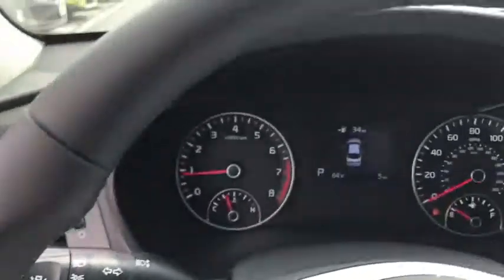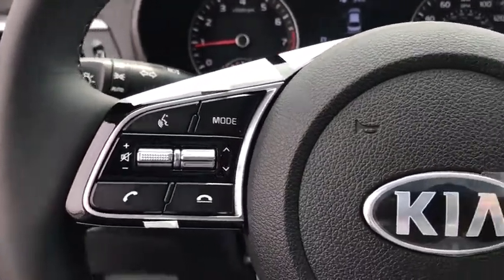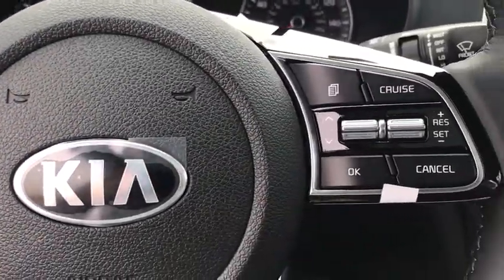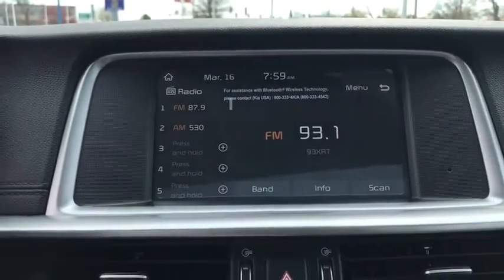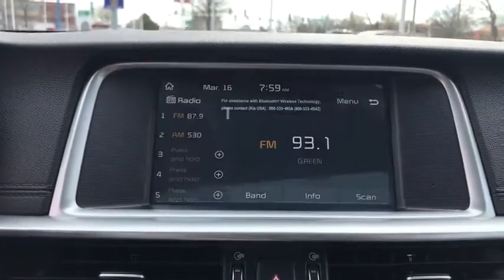Rear window defroster, power windows, electronic stability control, tachometer, overhead console, brake assist, remote keyless entry, panic alarm, front bucket seats, driver vanity mirror, front reading lamps, tilt steering wheel.